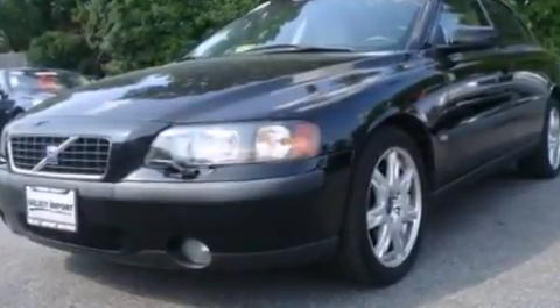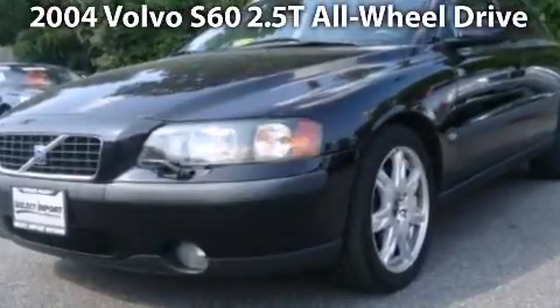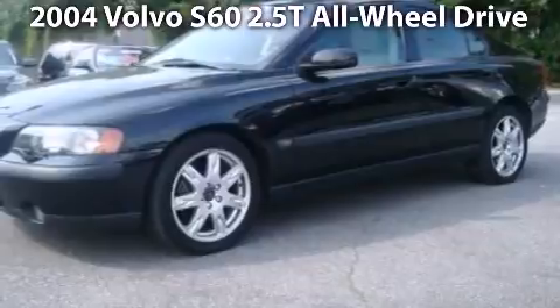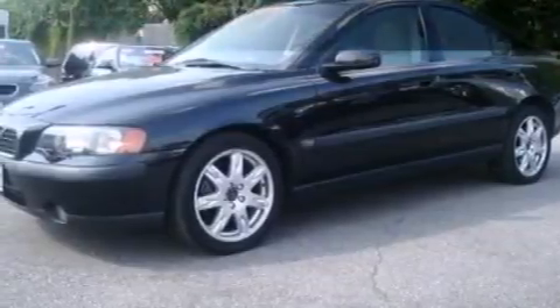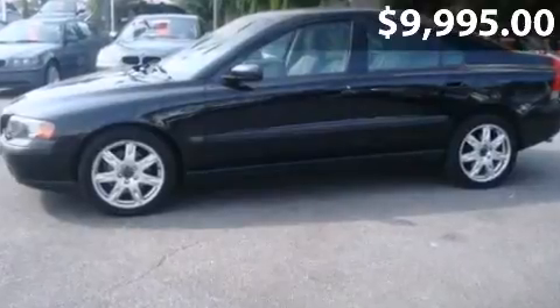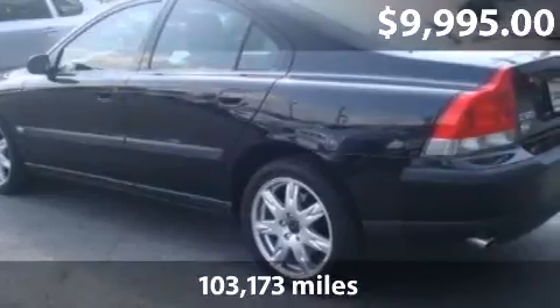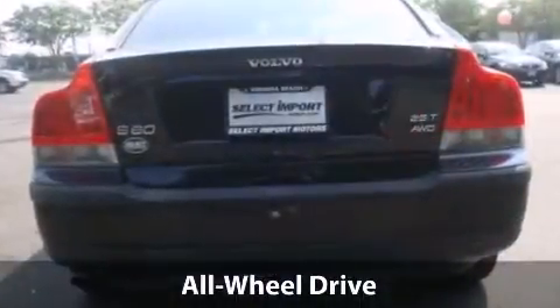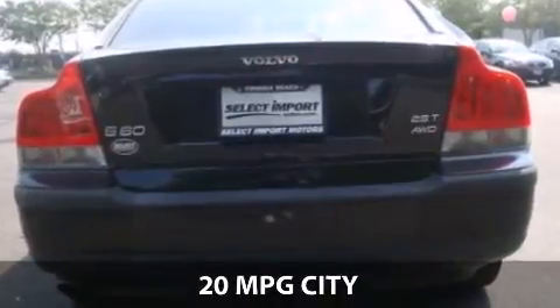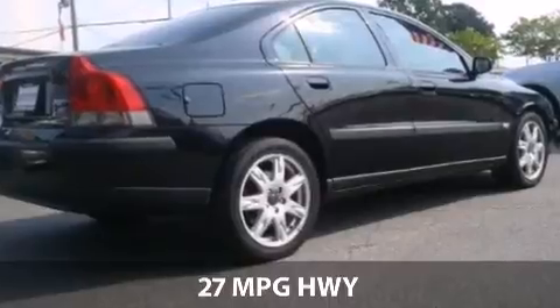Take a look at this impressive 2004 Volvo S60. This is a Volvo S60 with automatic transmission and just over 103,000 miles. With a fuel consumption of 20 miles per gallon in the city and 27 miles per gallon on the highway, this one might not last.